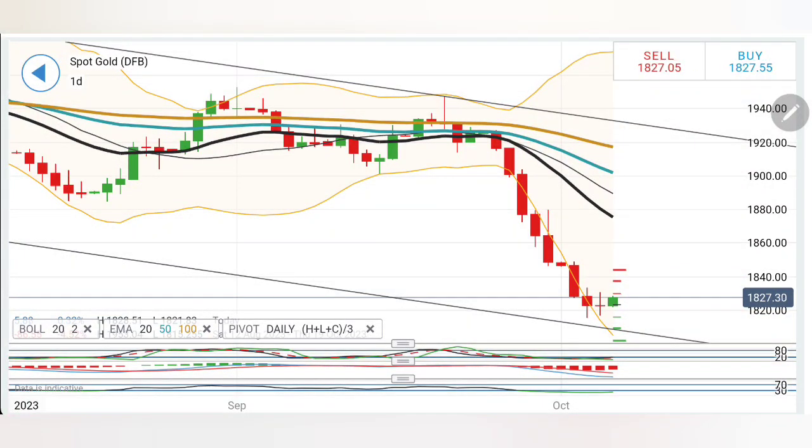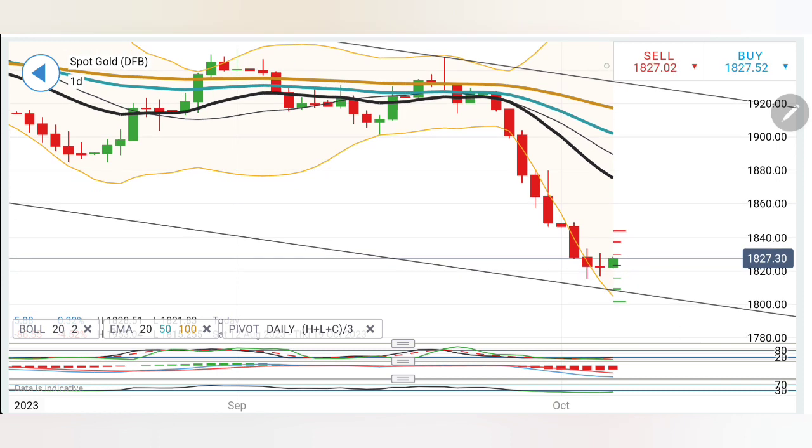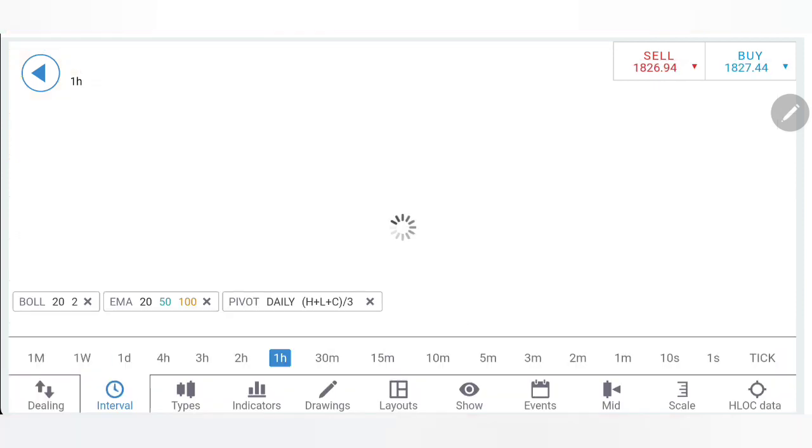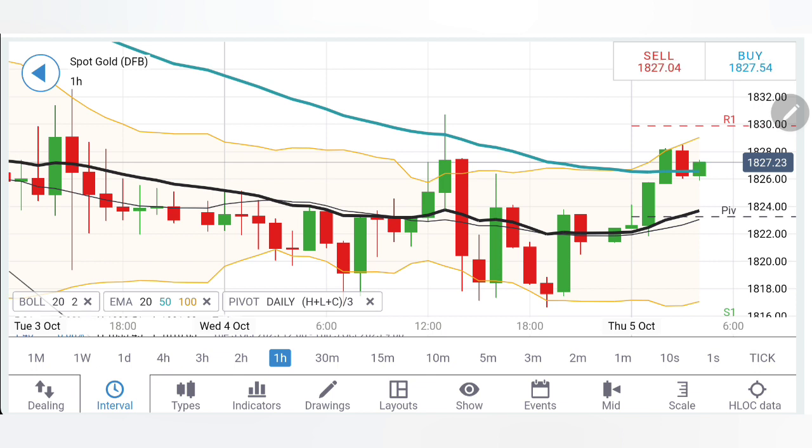In our review for gold yesterday, we discussed the probability of a doji creation — a candle of indecision. Precisely, gold did a doji and ended the day on a flat note. Now again it has started to rise. What can we expect from gold today? Can we expect a reversal towards 1860-1880 levels, or is it just the beginning of another round of drop? We will see with the help of charts and indicators.